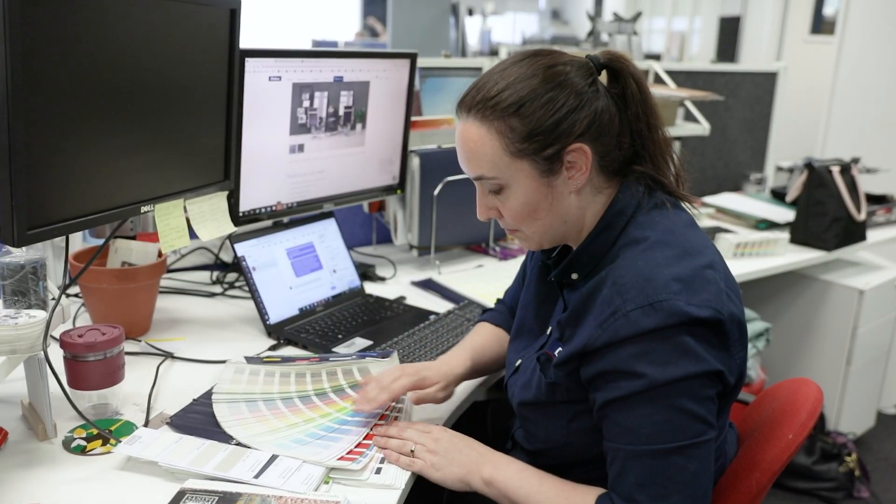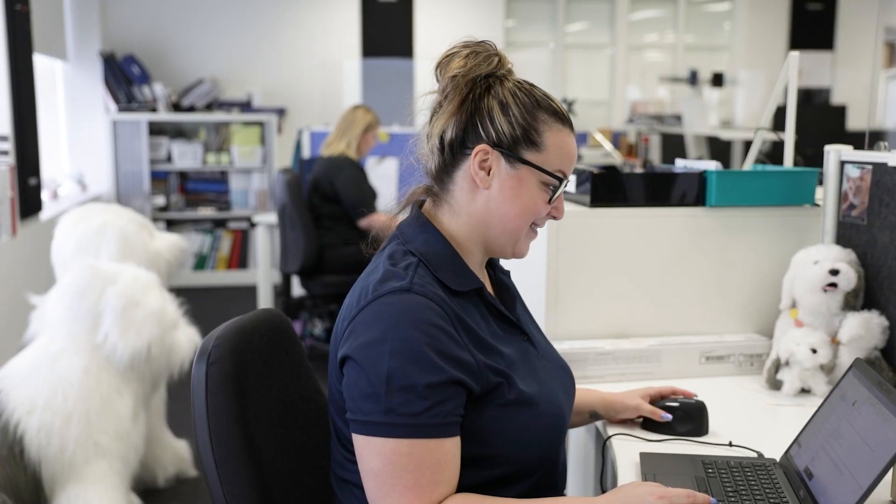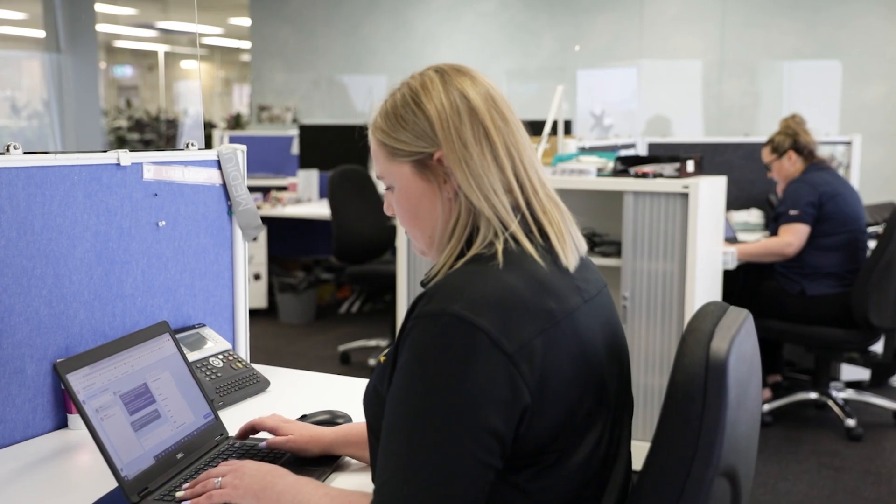We receive a lot of inquiries about colours — colour advice, colours to paint. It comes down to asking a lot of questions and qualifying them and figuring out exactly what it is that they're needing.